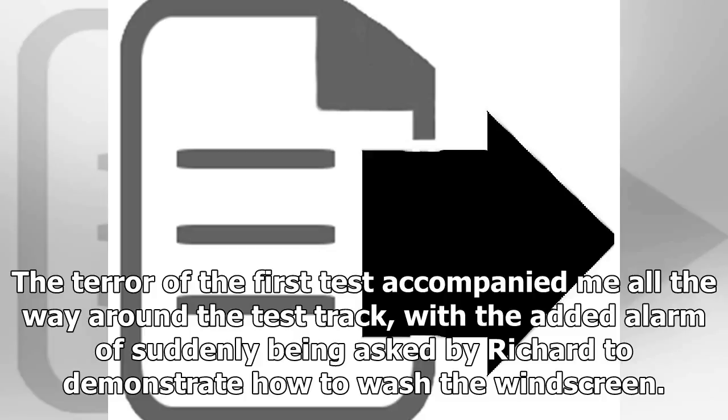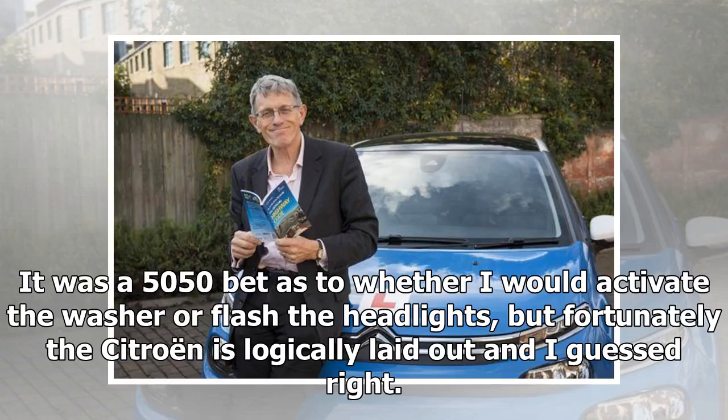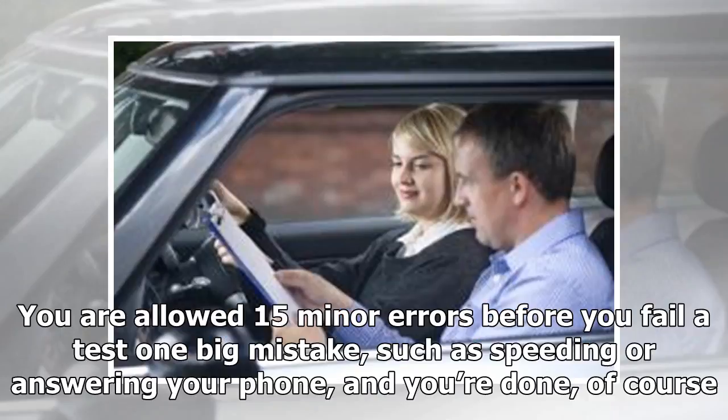The terror of the first test accompanied me all the way around the test route, with the added alarm of suddenly being asked by Richard to demonstrate how to wash the windscreen. It was a 50/50 bet as to whether I would activate the washer or flash the headlights, but fortunately the Citroen is logically laid out and I guessed right. You are allowed 15 minor errors before you fail a test; one big mistake, such as speeding or answering your phone, and you're done.